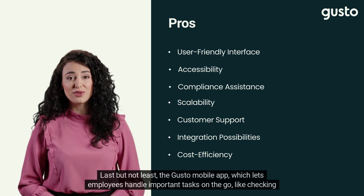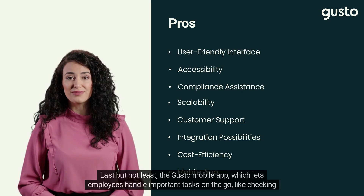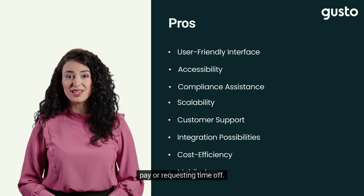Last but not least, the Gusto mobile app lets employees handle important tasks on the go, like checking pay or requesting time off.